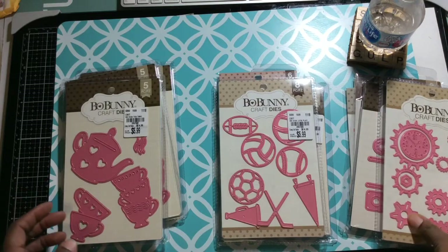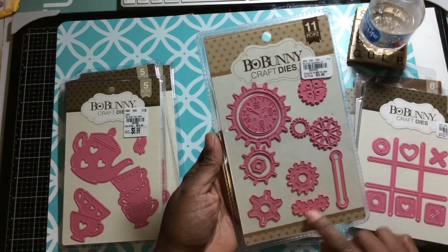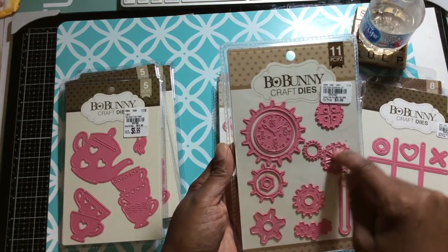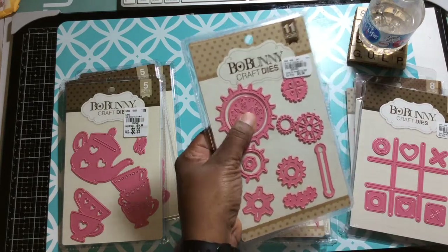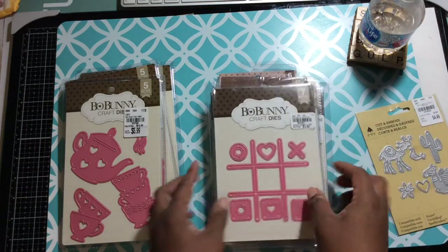I picked up the hot air balloon in the clouds — called Fly Away. I picked up Let's Play. And I had one hiding behind here, so I picked up the cogs as well. These are called Gearing Up — it has cogs and the inner mechanics of a clock and a clock face plate. So that's what I picked up.